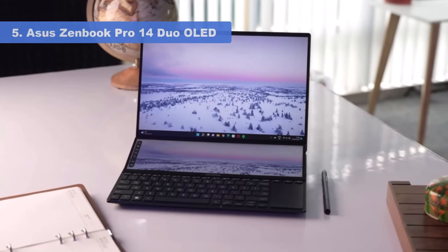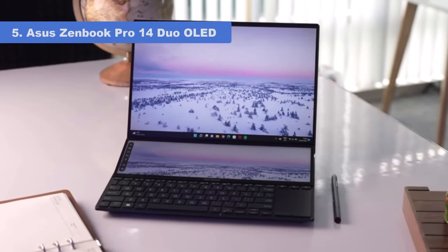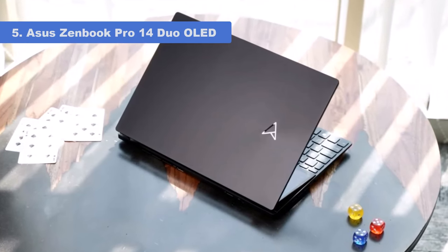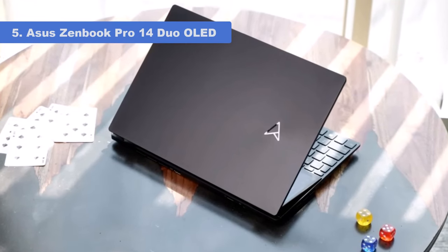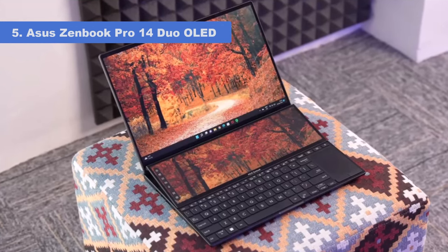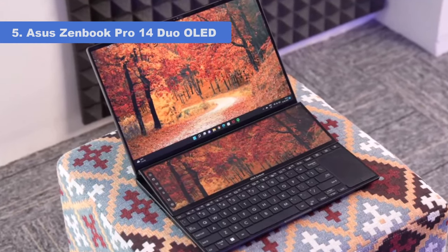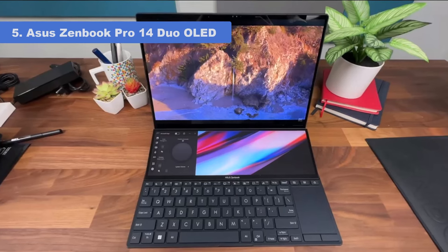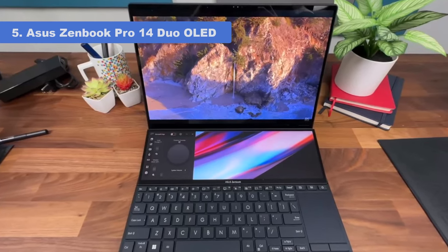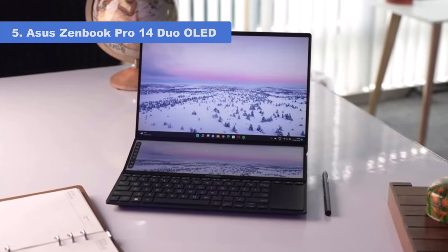Number 5: Asus ZenBook Pro 14 Duo OLED. If you're looking for something a bit different, look no further than the Asus ZenBook Pro 14. It packs decent firepower with a Core i7 processor, RTX 3050 graphics, 16GB of DDR5 RAM, and a fast 1TB NVMe SSD. It also has a 14.5-inch 4K Touch OLED main panel. But the truly intriguing feature is the secondary 12.7-inch 2880x864 screen located right above the keyboard, recognized as a second monitor — you can use it as a trackpad or display a panel of touch controls for Adobe apps.